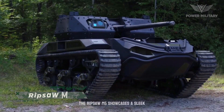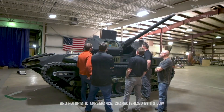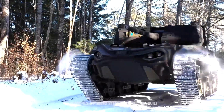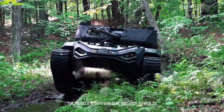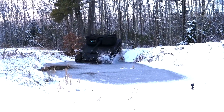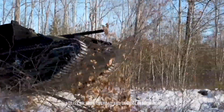The Ripsaw M5 showcases a sleek and futuristic appearance, characterized by its low-profile angular design and aggressive stance. It features a rugged steel construction, built to withstand demanding terrains and harsh environments. The vehicle's compact size and high power-to-weight ratio contribute to its exceptional maneuverability and agility on both off-road and urban landscapes.